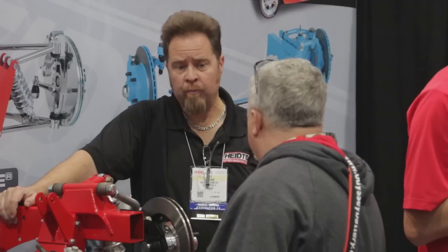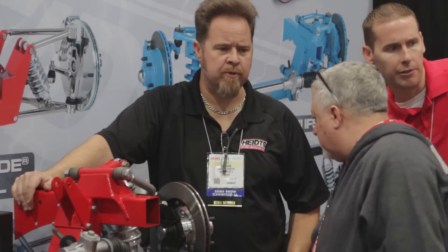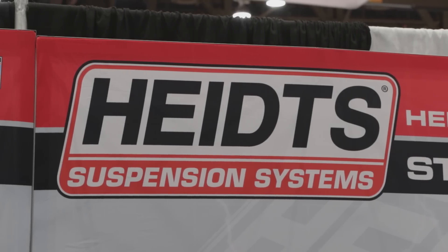If somebody wants to do this to their own 55 Chevy or any of the cars that Heidts covers, you can call us direct or go through one of our dealers or you can go through Black Dog Speed Shop. We're on the internet obviously, we have a large online catalog, but basically give us a call. All of our sales people are also technicians, and there's always an engineer available should you have technical questions.